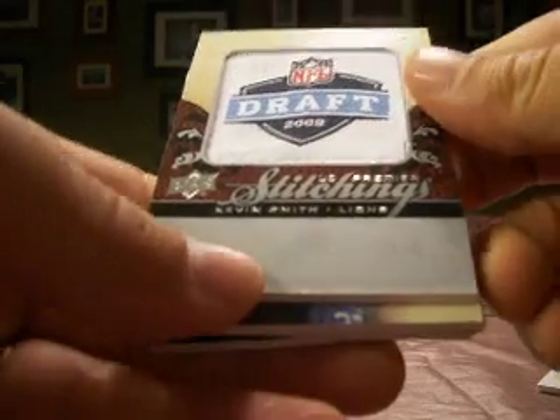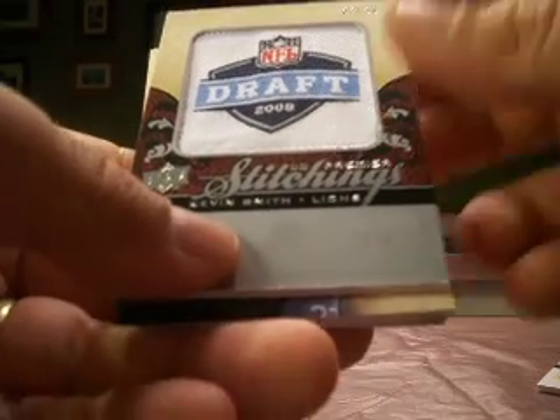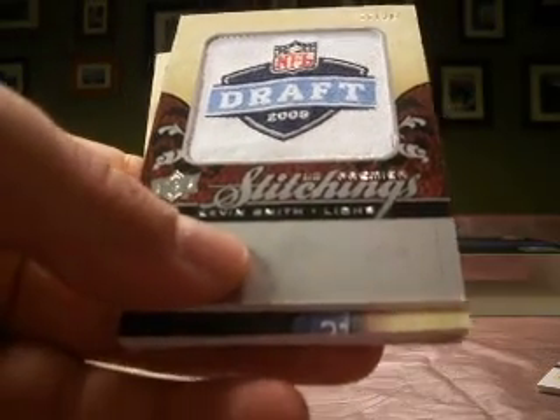Our stitchings is Kevin Smith with the Lions, and that's numbered 26 out of 30.